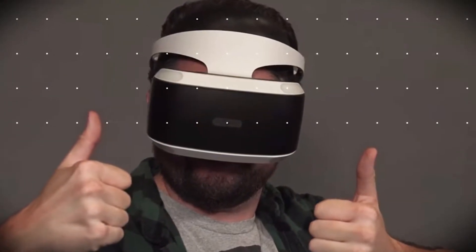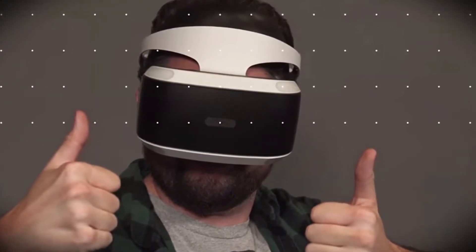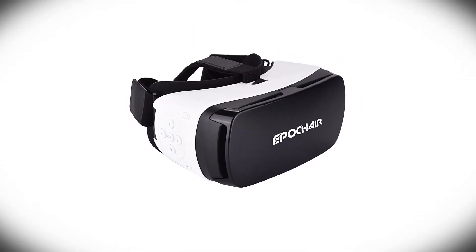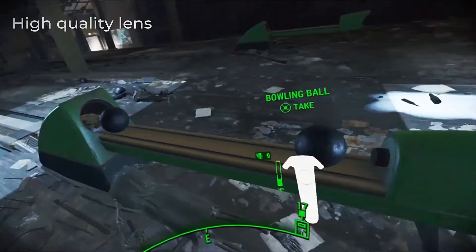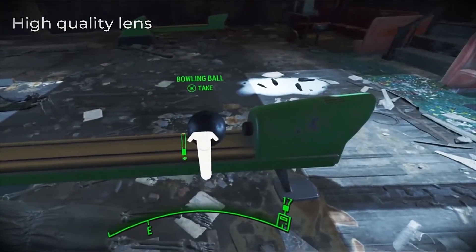Adjustable straps ease off pressure from the bridge of the user's nose. Discomfort while wearing a headset for long hours has been one of the key issues keeping many users from embracing VR completely, and the Epoch Air headset does a great job of alleviating this. High-quality lenses also add to user comfort and make the VR experience so much better at the same time.